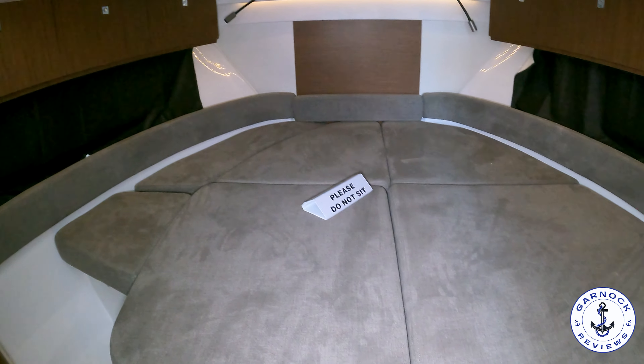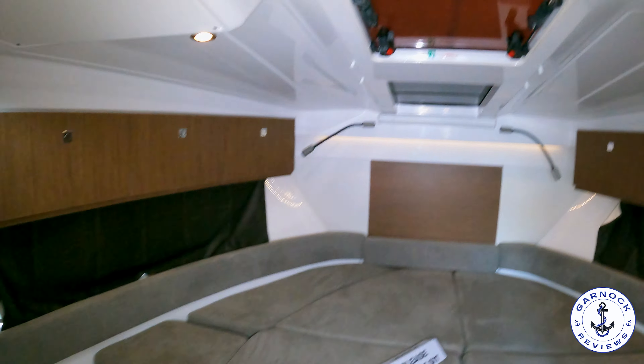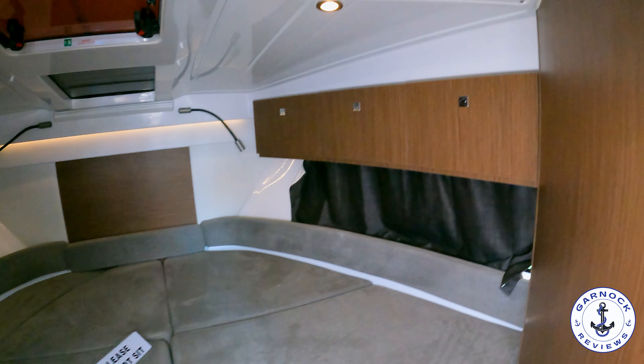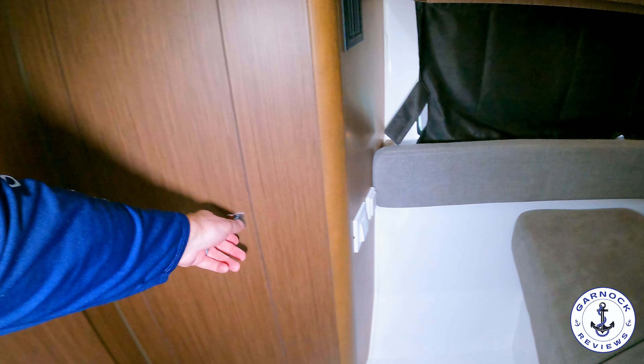I was really impressed with the lower accommodation because I wasn't expecting a boat of this size to actually have two cabins and a head compartment. In the front cabin you'll easily get two adults sleeping in comfort for a weekend away, with plenty of storage including hanging locker space. This boat is also fully air conditioned.